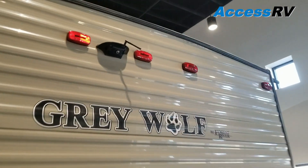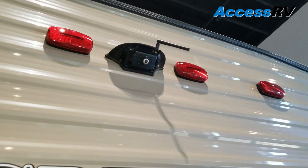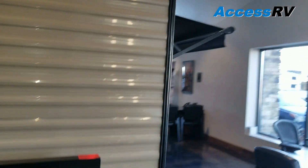Directly above that, we got this one with the optional wireless Furion backup camera, which helps if you have some tight space you're trying to park in at a campground or at your home.